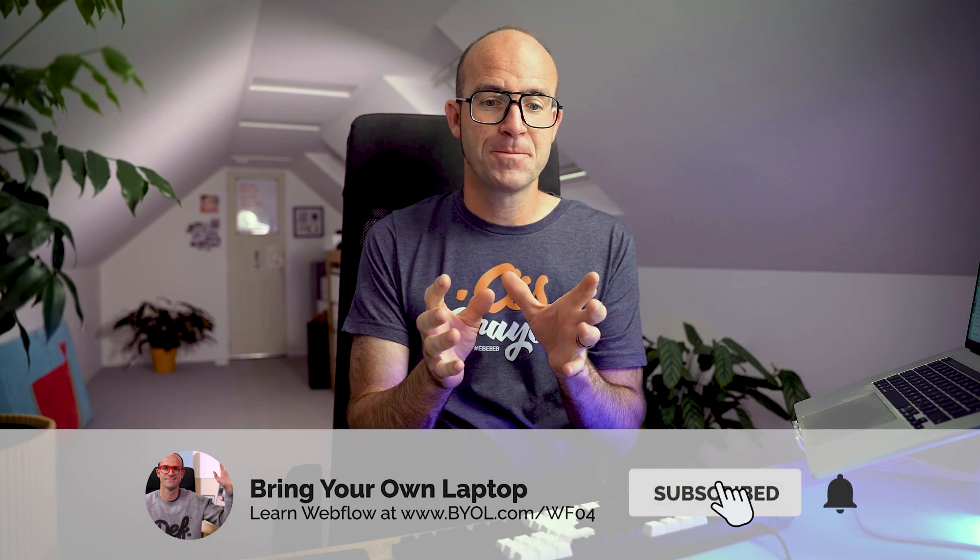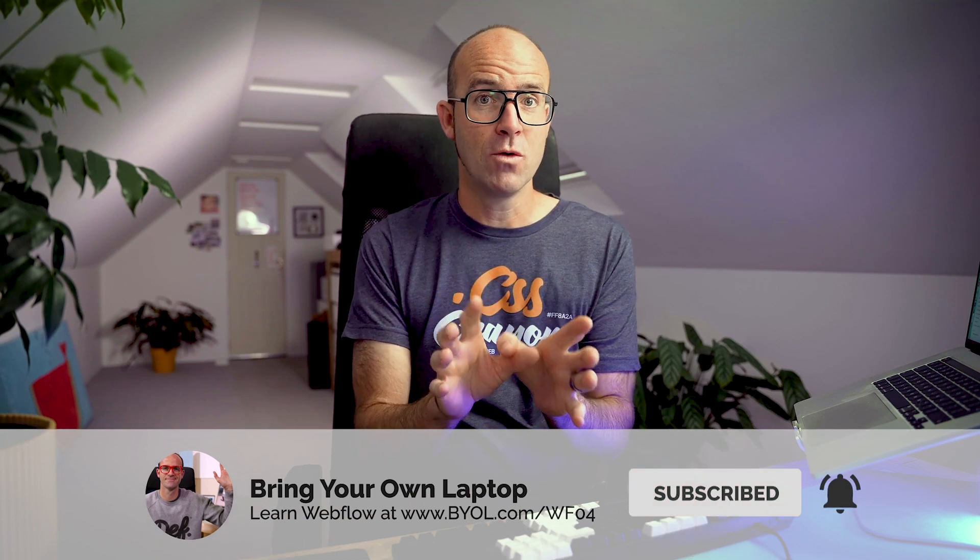Webflow kind of sits in this happy medium for me. It writes beautiful code and gives you access to the code if you want it — you don't have to. But for me, as a web designer who understands a lot of the code, I find it really useful because it gives me full control, like the coding side of it.